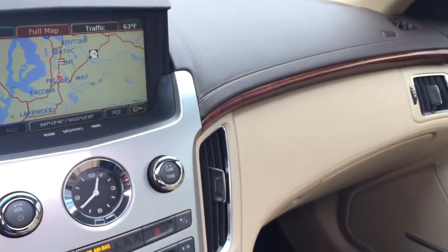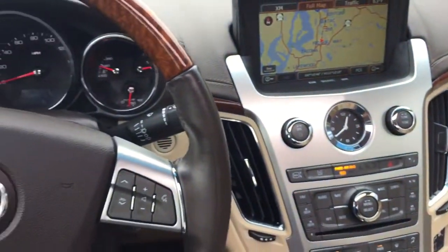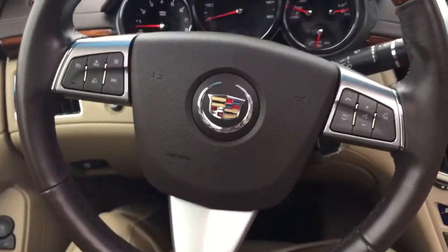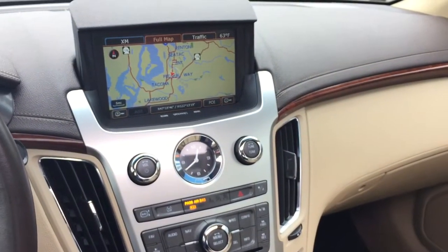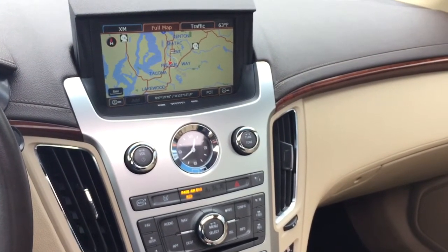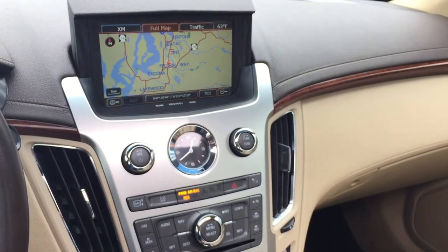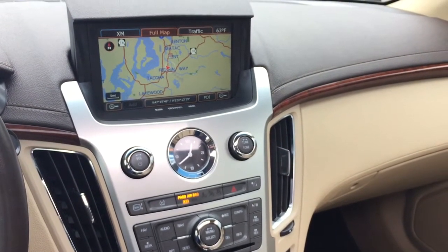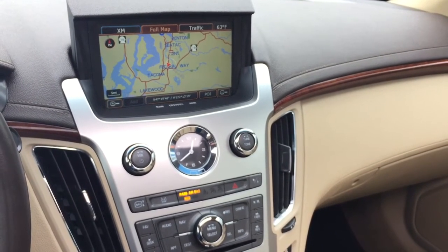Come see me today for a free test drive and I can go over your options on this beautiful Cadillac CTS — it will not last very long. Thanks again, this is Tamari at Henshaw Honda. You can reach me at 206-734-0331. Can't wait to show you the car, thanks and have a great day.